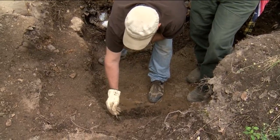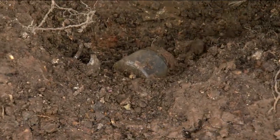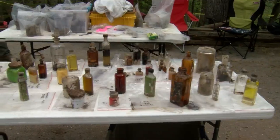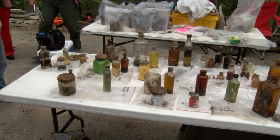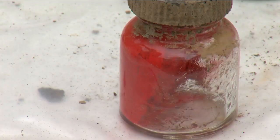It all started when hotel groundskeepers found the first bottle about three months ago. "I really didn't have any idea what was going on until I picked up the first bottle that had a clear fluid in it with something in it." They've discovered 500 bottles altogether that point to the stories of Norman Baker using the hotel back in the late 1930s to treat cancer patients.